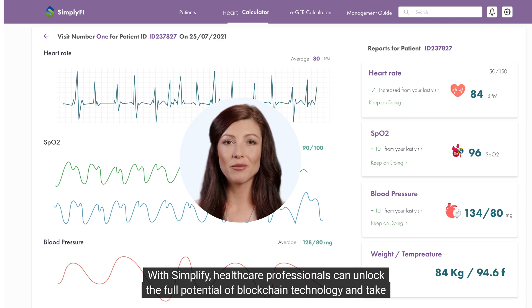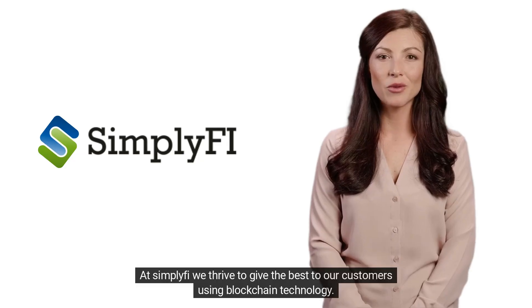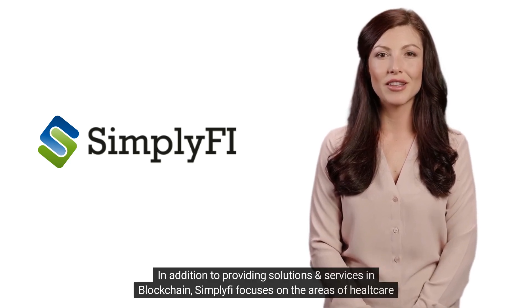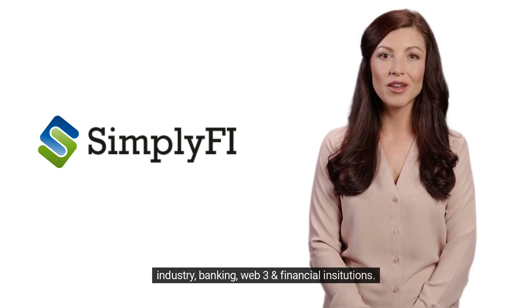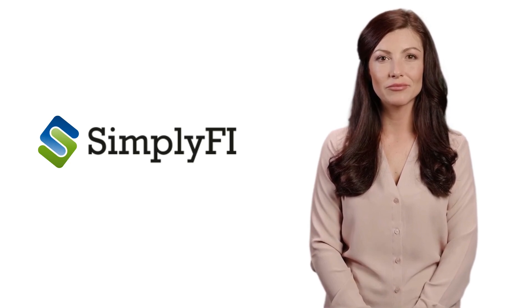With Simplify, healthcare professionals can unlock the full potential of blockchain technology and take their practice to the next level. At Simplify, we thrive to give the best to our customers using blockchain technology. In addition to providing solutions and services in blockchain, Simplify focuses on the areas of healthcare industry, banking, Web3, and financial institutions. Thank you.